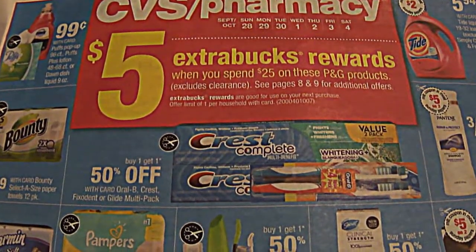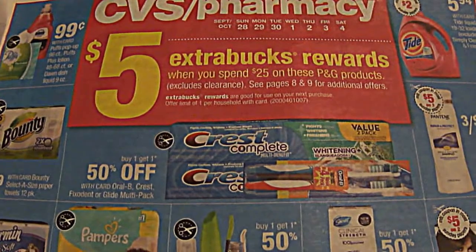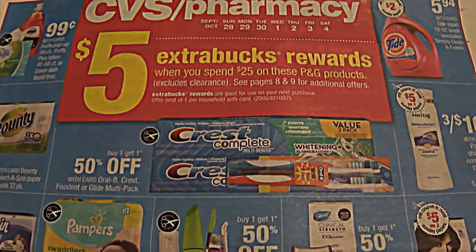Hola Copanizas, it's a great week to purchase toothpaste. So let's go ahead and get started with CVS.